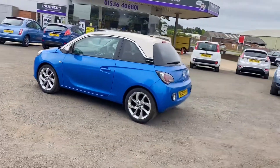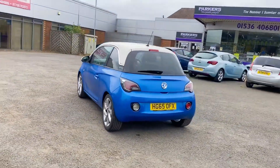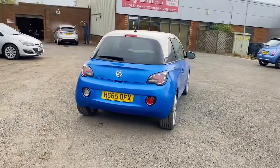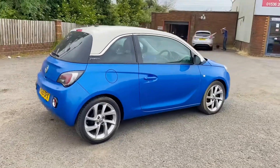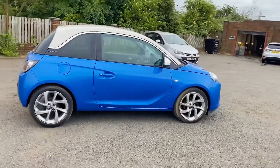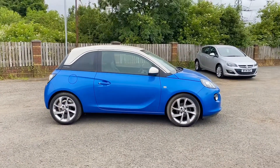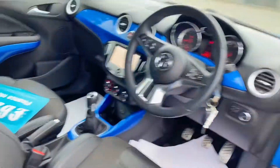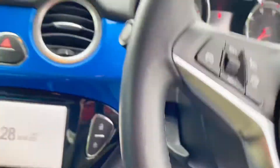It's got full main dealer service history and plenty of spec, and it certainly does look fantastic. With the 1.4 engine you're looking to achieve around 55 miles per gallon on average, with figures up to 62 on longer journeys — it really is a fantastic little runner and very economical. It has just done just short of 33,000 miles.